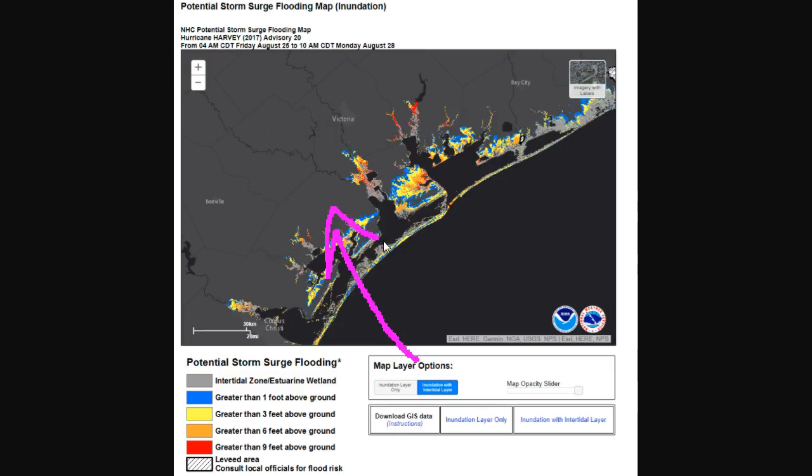As the system makes landfall, all the water near the eye — and especially east of where the eye makes landfall — gets pushed ashore. This is the experimental storm surge inundation map from the National Hurricane Center, showing the potential water rises above normally dry ground. These red colors indicate greater than nine feet of potential inundation. These are towns and places where people live that could be underwater from Harvey pushing storm surge ashore. Storm surge is the number one killer and the most life-threatening hazard in these storms.